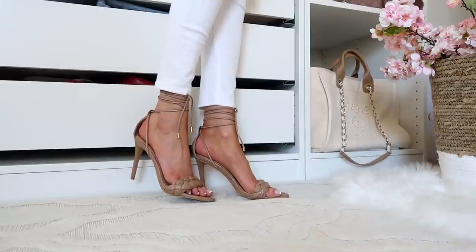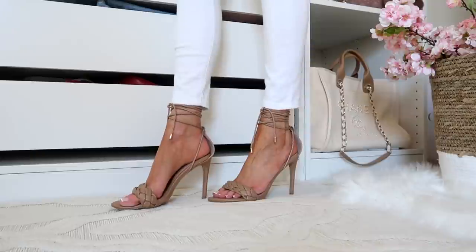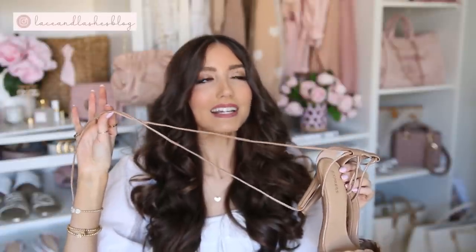These next heels are really nice for workwear, weekends, dinner, vacations, and special occasions — a lace-up around the ankle option that I love. I've had these for quite some time. They have a braided detail in the front without being too fancy. Sometimes it's nice to have a more simplistic shoe and let your outfit have more attention. But wrapped up around the ankle they look so cute, even for date night. Very comfortable, easy to walk in, and true to size.